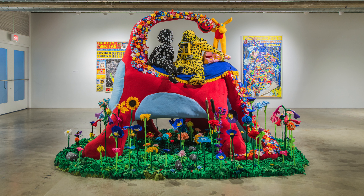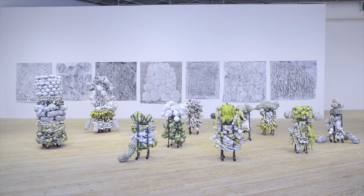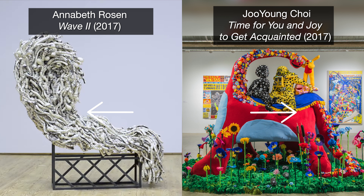When you first walk into the space where the artwork is on view for you and me to see, this is the first object we see. Annabeth Rosen also creates sculptures. But before I tell you more about each sculpture, compare and contrast your observations.